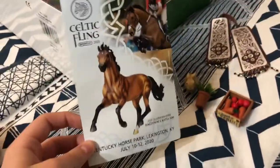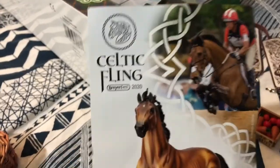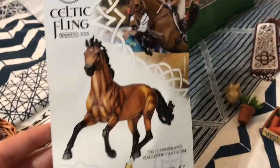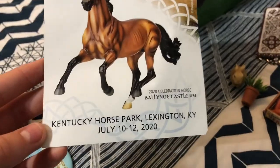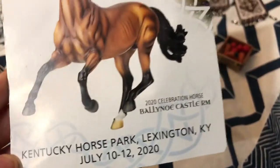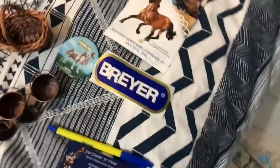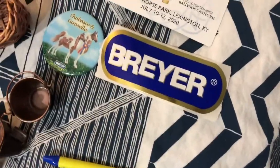My friend just gave me a really cool barn which I'll show you hopefully in another video. I got this little card that says 'Celtic Playing Power Fast 2020' on it — it has the celebration horse and says Kentucky Horse Park, but I guess that's not this year anymore. A lot of this stuff was also free.